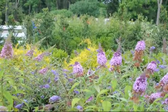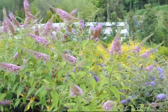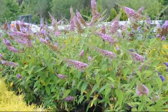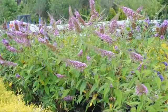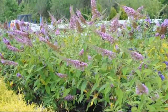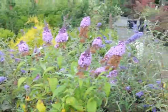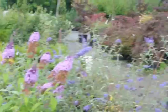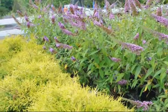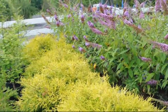One noticeable feature that everybody loves about the butterfly bush is that it has really large flowers. The flowers attract a whole range of insects such as butterflies, skippers, moths, and bees. With those insects around, that attracts other birds to eat those insects.